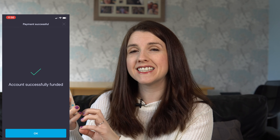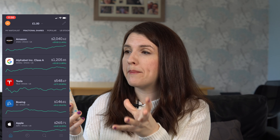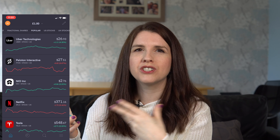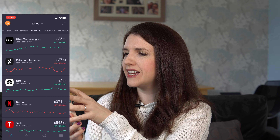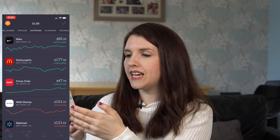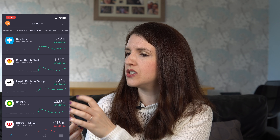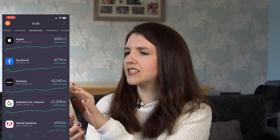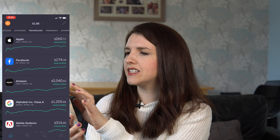The first screen you'll see shows a full range of different stocks you could be watching — Tesla, Apple, Amazon, with their current prices and brief performance summaries. Bear in mind you can buy fractional shares, so whether you want to commit £1, £10, or £50, you can do that. There are popular shares like Uber, Peloton, Netflix, and Tesla. US stocks include Nike, McDonald's, Coca-Cola, and Walt Disney. You can also browse UK stocks and then further divided into different sectors.